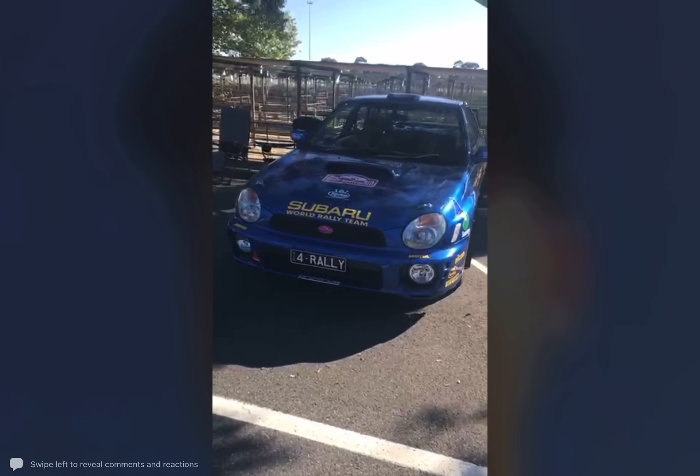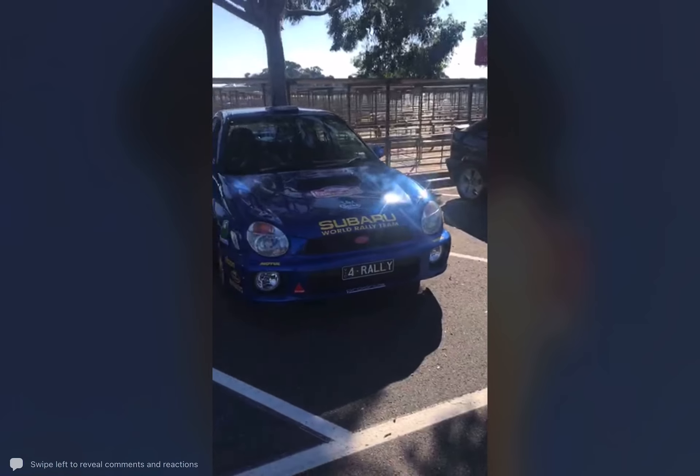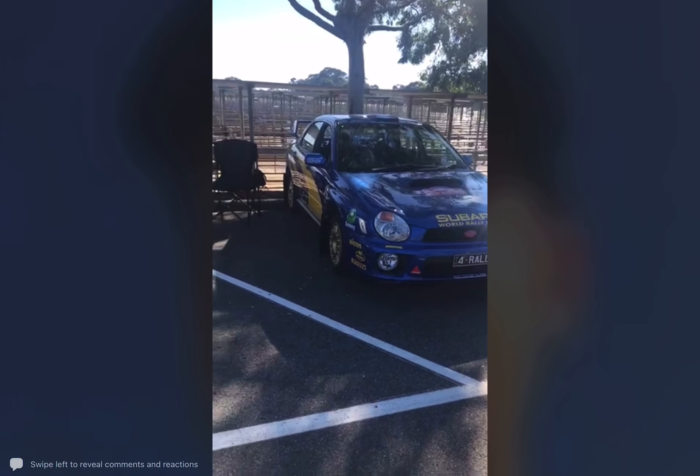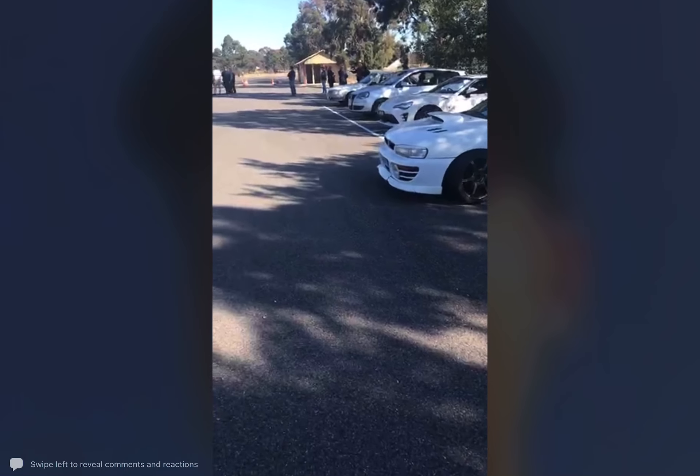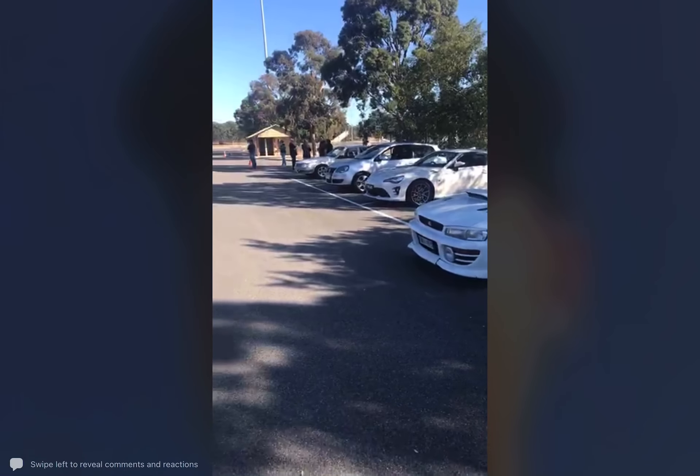We first interviewed him at the last Easter parade they had here. So yeah, it's very cool. So these are all the competitors' cars, guys, and enjoy your day.